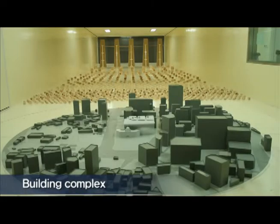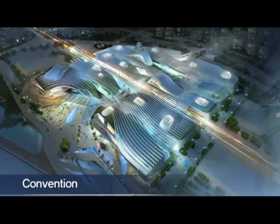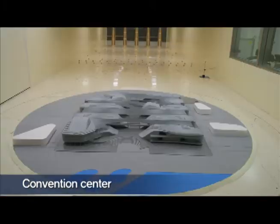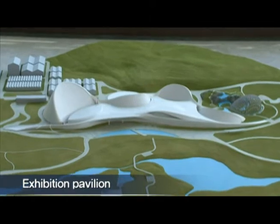The center has successfully conducted wind tunnel testing for various architectural structures such as high-rise buildings, invention centers, exhibition pavilions, and sports stadiums.